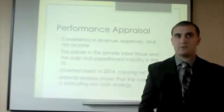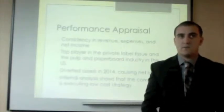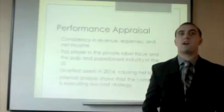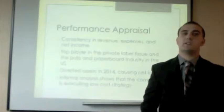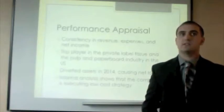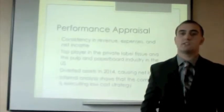Now I'm going to talk about the performance appraisal. Clearwater shows consistency in revenue, expenses, and net income across their financial statements. Currently they're a top player in the private label industry and pulp and paperboard industry in the U.S. In 2014 they divested assets, causing a net loss, but that was their first net loss, and overall the internal analysis shows that the company is executing their low-cost strategy successfully.